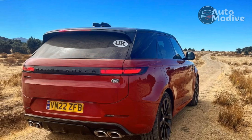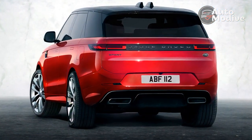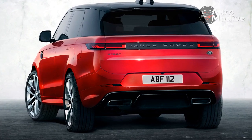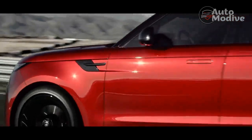The Range Rover long ago led the march away from boxy SUV lines toward a modern silhouette. The Sport nails it with retractable door handles, thin bands of LED headlights, as few cut lines as possible, and a slight wedge at its heels that gets capped by tall, thin LED taillights.